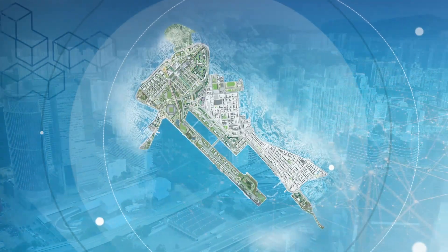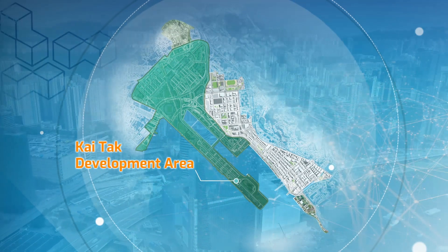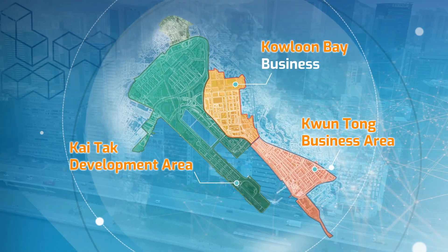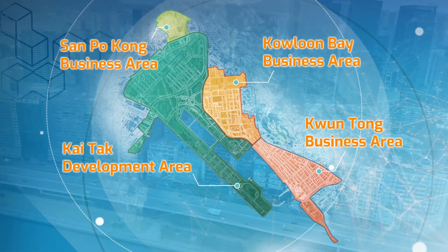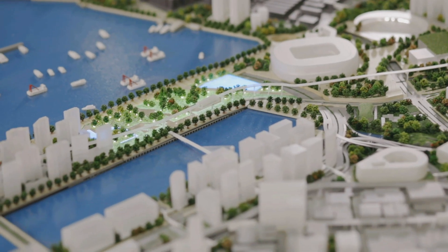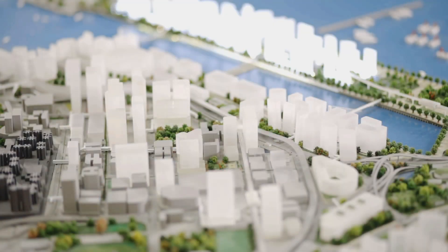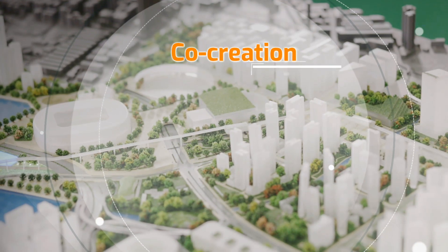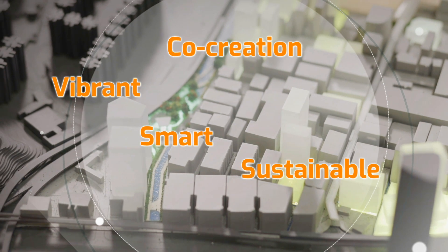Kowloon East includes three main areas: the Kai Tak Development Area, which is undergoing comprehensive development, and the Kwun Tong and Kowloon Bay business areas. In October 2017, the Energizing Kowloon East initiative was extended to Sanpokong. Kowloon East is a pilot area to explore the feasibility of smart city development, and the Energizing Kowloon East office is facilitating the co-creation of Kowloon East into a vibrant, smart and sustainable CBD2 of Hong Kong.